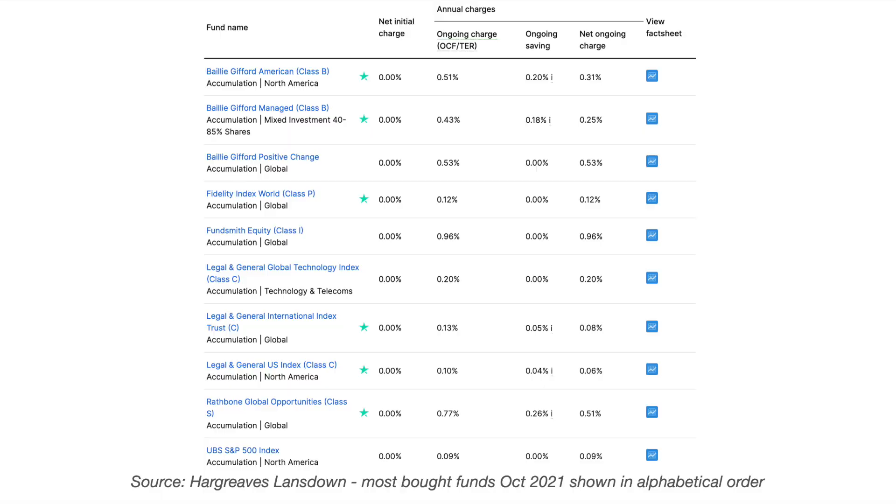Firm favourites remain on the list, which has been the case for quite some time now, and Fundsmith Equity continues to top the charts. Baillie Gifford American and Baillie Gifford Positive Change are both popular funds which we're going to look at in more detail in this video. Half of the funds on both lists are active funds and the other half are low-cost index tracker funds, and at least half have a global focus with US-focused funds also popular.